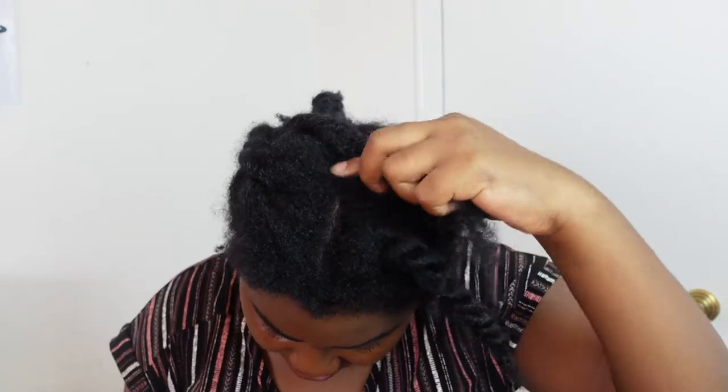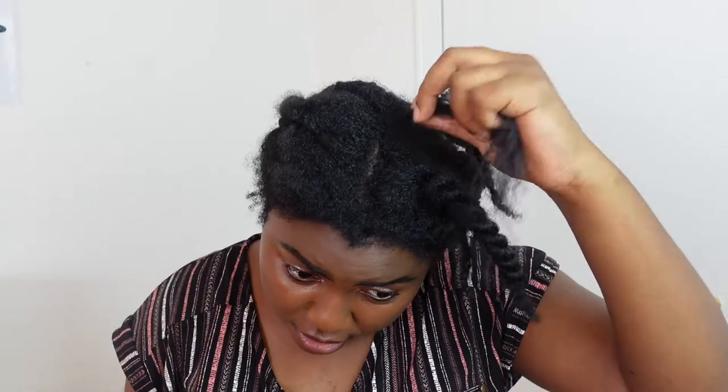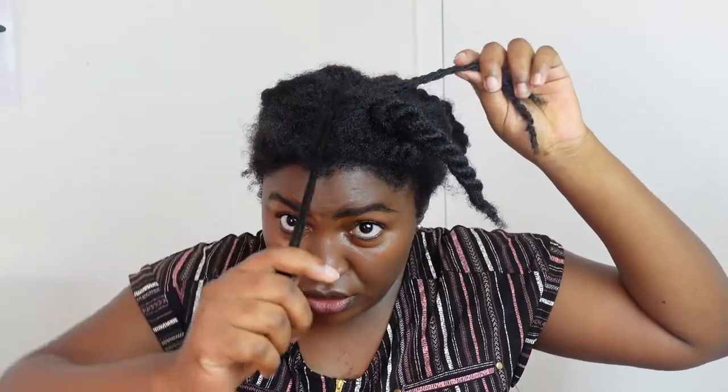Look at how many strands I'm losing just by trying to take it down while it's dry. Just doing this alone it's pulling out my hair — I'm losing a lot of strands just doing that. It hurts like I said. Now I'm going to do one more, this time with water.